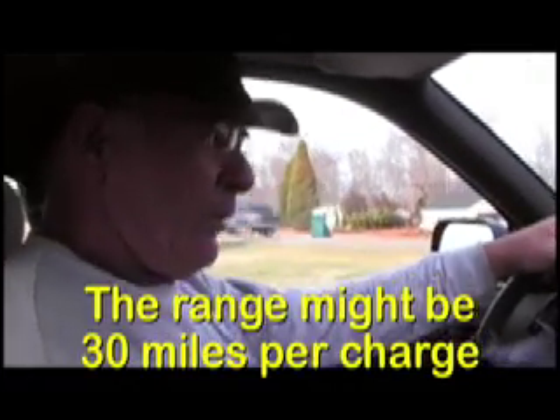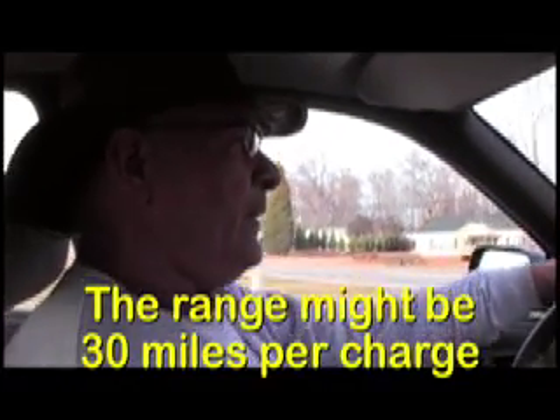It's somewhat heavier than what I would like to do on a conversion, but it's what the customer wanted, and that's what we want to give the customer. Range on this vehicle — we don't know yet exactly what the range is going to be. I think it'll probably be somewhere around 30 miles where this gentleman's going to be using this vehicle, which will be up around Hendersonville, North Carolina, which is in the mountains. Hopefully he'll get at least 30, and hopefully 40 is what we were hoping for. So we'll get on the road here and show you just how quiet an electric vehicle can be.